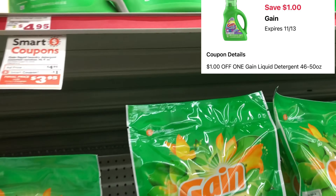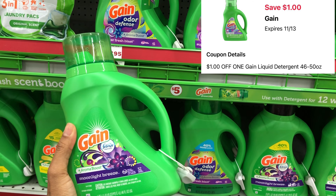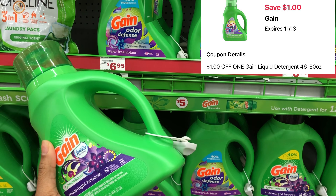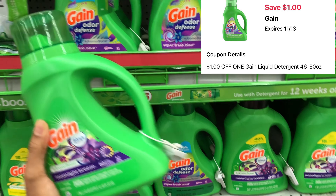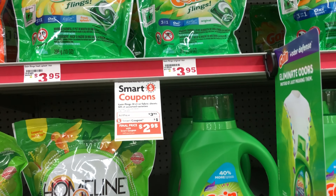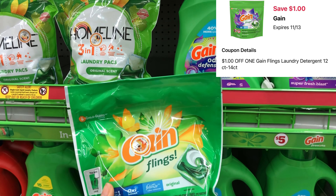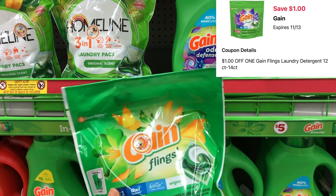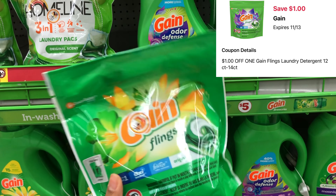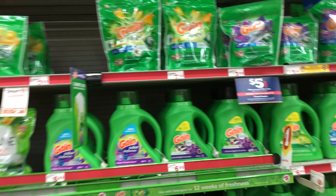Now let's get into some amazing deals on laundry items. We have a couple of digitals. First I'm going to get the Gain liquid — it's priced at $4.95 and we have a $1 digital which will drop it down to $3.95. Then we have a separate digital for the Gain Flings — they're priced at $3.95, a dollar cheaper, and we have a $1 digital dropping it to $2.95. A great time to stock up when we get these digitals for multiple laundry care items. After our $5 off $25 savings it'll be even cheaper.